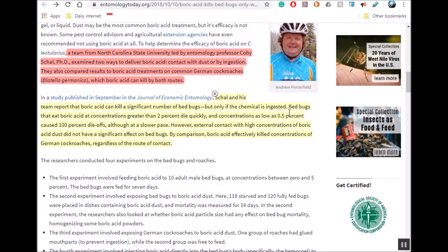They found that boric acid will kill bed bugs, but only if the chemical is ingested. Most applications for boric acid for bed bugs involve a powder spread all over, and supposedly the bed bugs are killed by getting it on their body — but this study indicates that's not true. External contact with even very high concentrations of boric acid really didn't have any effect on the bed bugs.